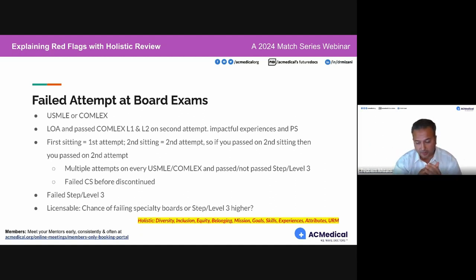Our concern is that we're giving an interview to someone who's not potentially licensable or will take very long to pass Step 3. One of my co-residents failed Step 3, was immediately put on probation, failed it again, failed a third time, and was kicked out as a PGY-2. It's really important to put a lot of thought into this. Unfortunately, most people fail Step 1 and Step 2 and then just jump into Step 3 — and then they fail Step 3.